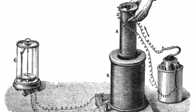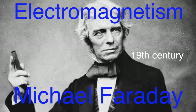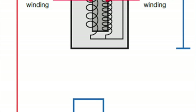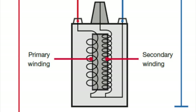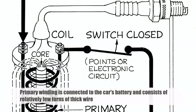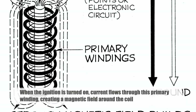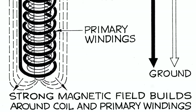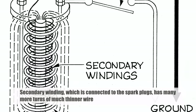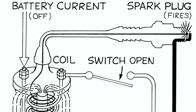The operation of an ignition coil is rooted in the principles of electromagnetism, discovered by physicists like Michael Faraday in the 19th century. An ignition coil consists of two sets of wire windings, the primary winding and the secondary winding, both of which are wrapped around an iron core. The primary winding is connected to the car's battery and consists of relatively few turns of thick wire. When the ignition is turned on, current flows through this primary winding, creating a magnetic field around the coil. The secondary winding, which is connected to the spark plugs, has many more turns of much thinner wire. This difference in the number of windings between the primary and secondary coils is crucial to the coil's function as a transformer.